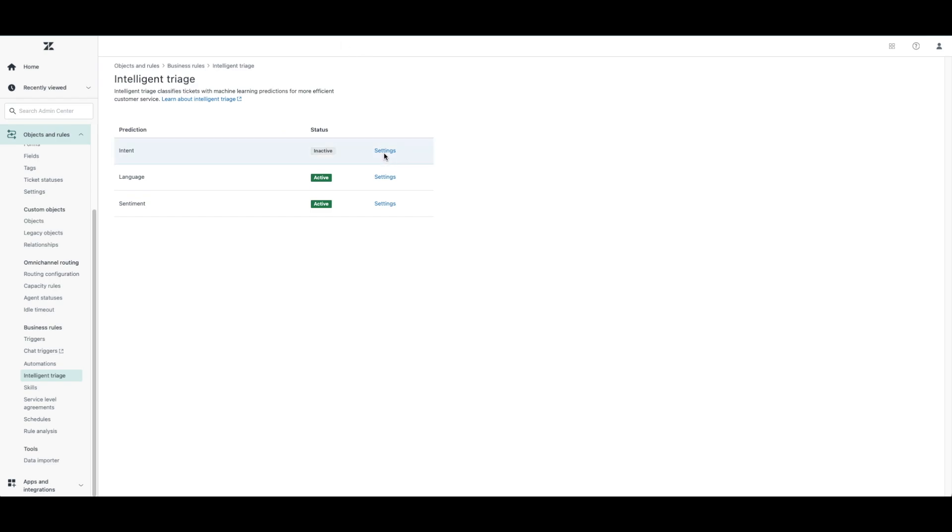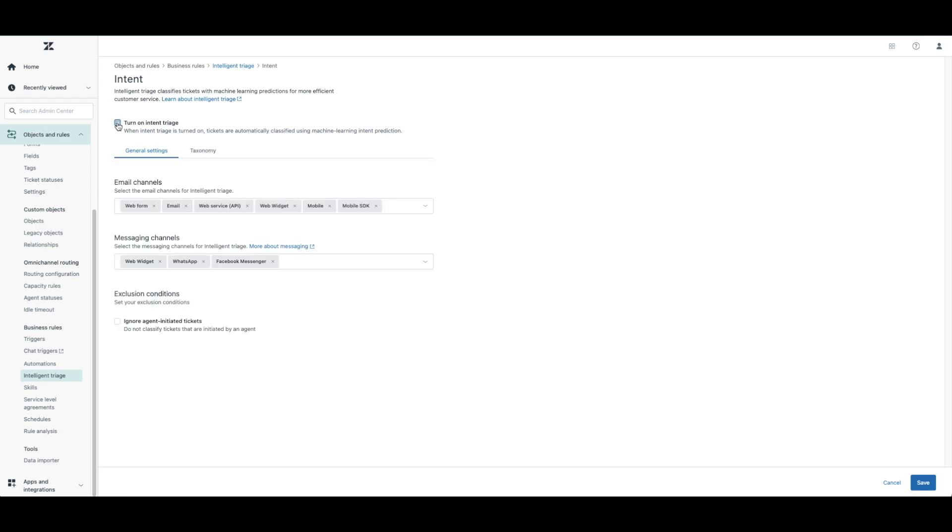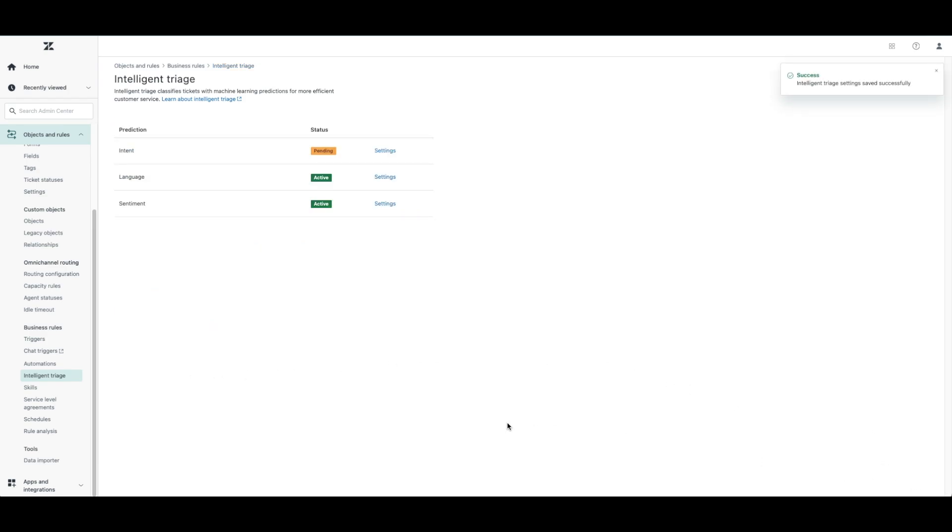Let's click on Settings for Intent and you'll see the option to enable intent triage. You will then be presented with channel options. By default, email, web form, web service API, and messaging are enabled. If text, web widget, mobile SDK, and mobile channels are ones you also use, you will need to enable them. The last consideration here is whether or not you want to ignore agent-initiated tickets when classifying tickets with intents. Once complete, click Save and your tickets will now automatically start to be classified using our machine learning intent detection.